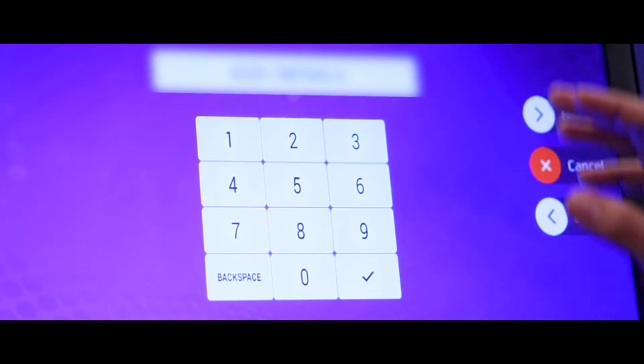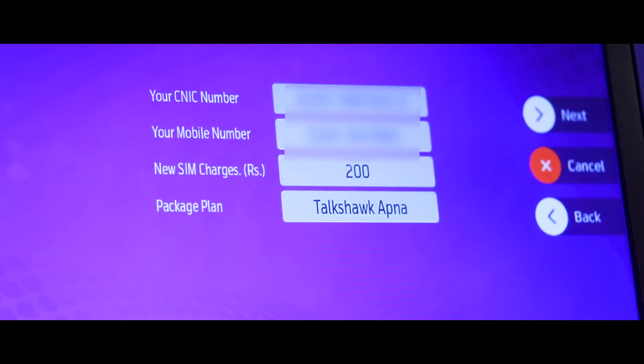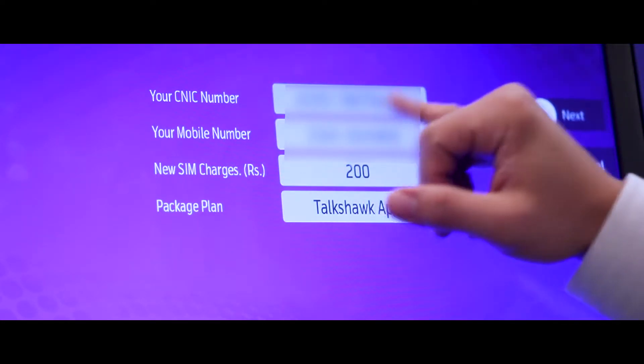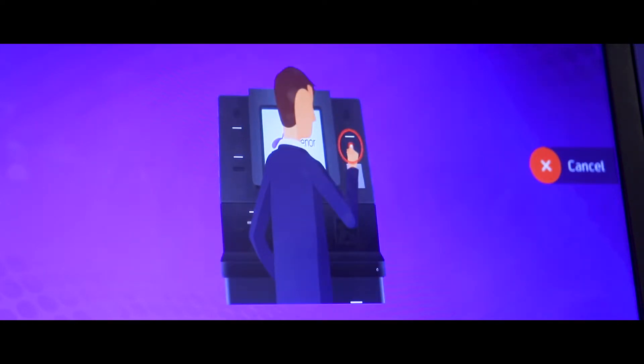Now that we've inserted our national identity number, I'm going to press next and the machine is going to ask me to verify my information. Please verify your ID number and press next to continue. I've verified my national ID number, my mobile number, the SIM charges, and the package that I'm purchasing. By pressing next, it now asks me to verify my thumb through biometric impressions.